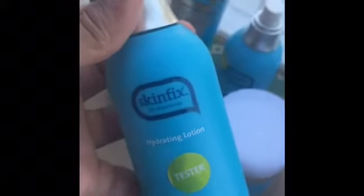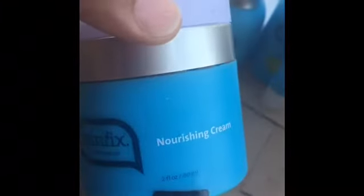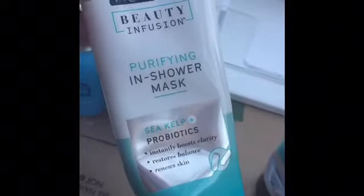This was a hydrating lotion — mind you, this is all for your face — also a tester. And this is the brightening cream, also a tester. And this is the nourishing cream, also from Skin Fix.